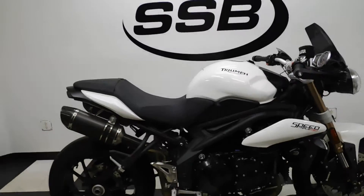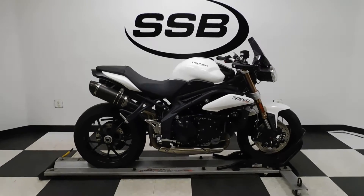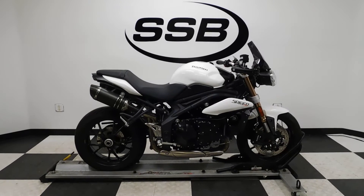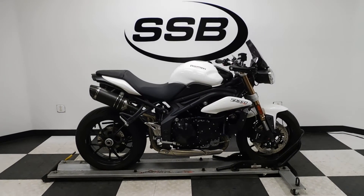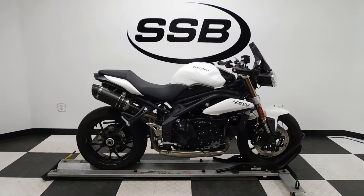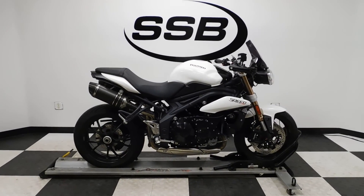The Speed Triple will be going through our pre-sale inspection. It will also come with our 30-to-8,000 mile limited warranty, and as long as you own this bike from us, you will get a discount on parts, labor, and accessories. Thank you for shopping SimplyStreetBikes.com.